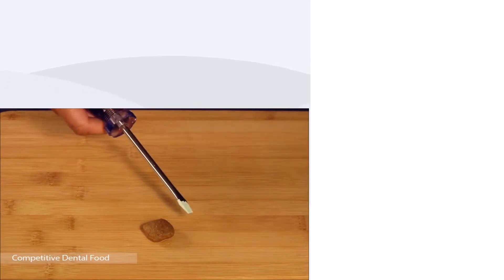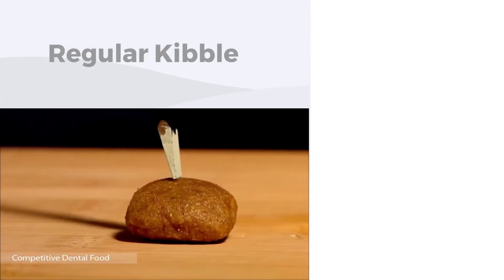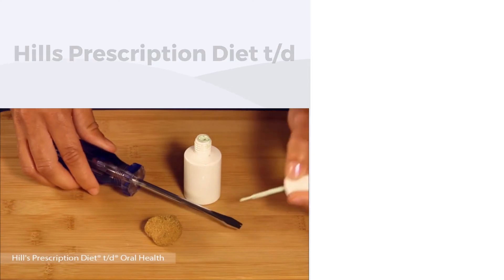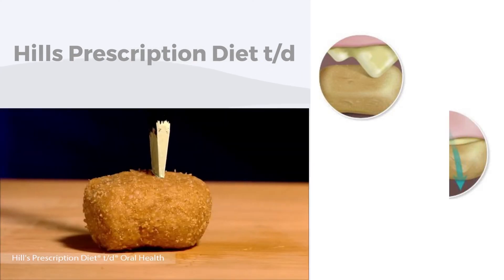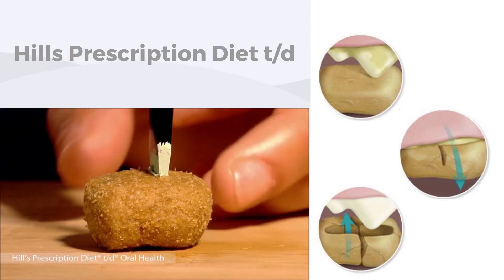How does Hills TD help? Well, when a dog or cat bites into a conventional kibble, the kibble merely shatters and crumbles in the mouth, with very little effect on reducing plaque accumulation. In contrast, Hills Prescription Diet TD contains a unique kibble size and shape with a special fiber matrix technology that effectively scrubs or squeegees the tooth, reducing the accumulation of plaque with every bite.